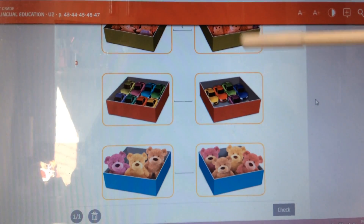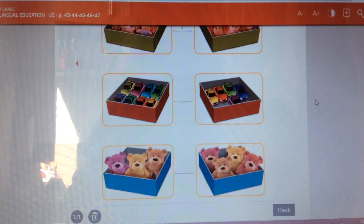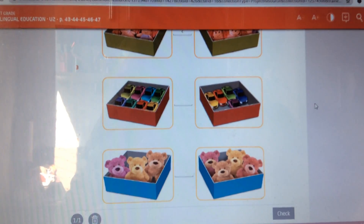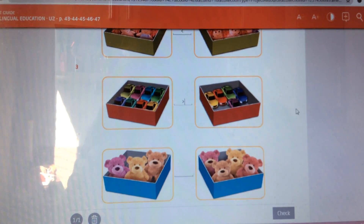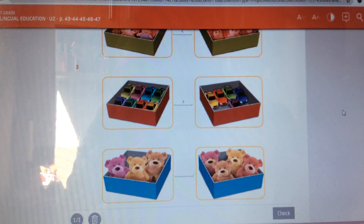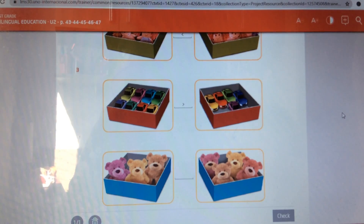This side we have one, two, three, four, five cars in the box. Eight is a bigger number than five. So we use this sign — it means that this side is bigger than this side.